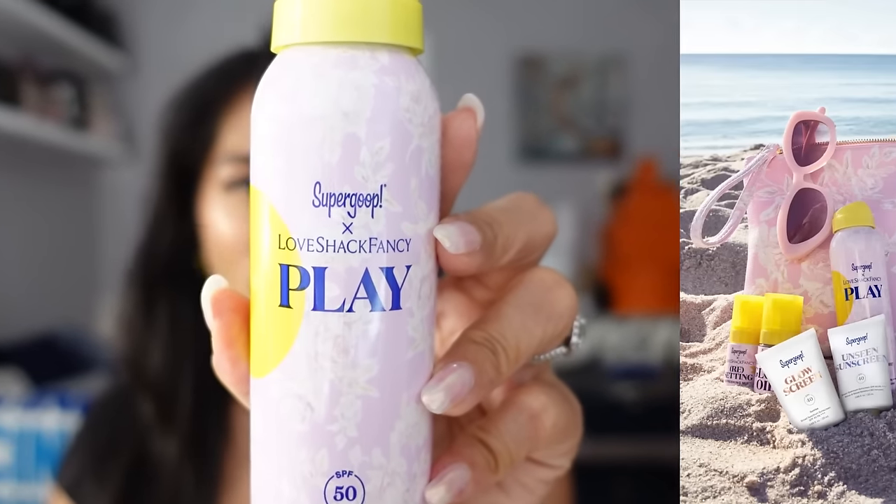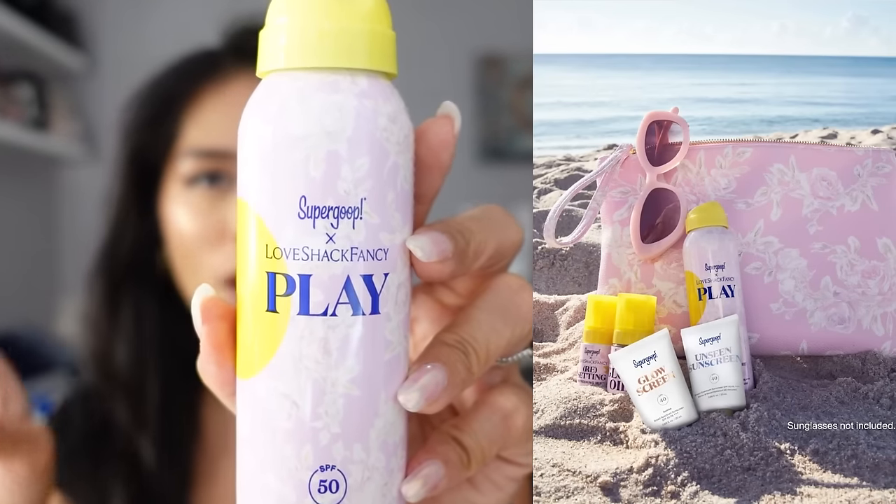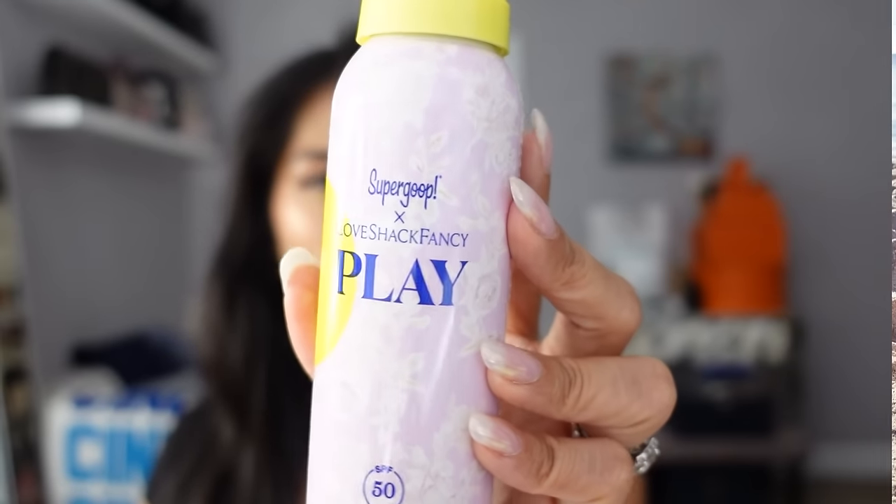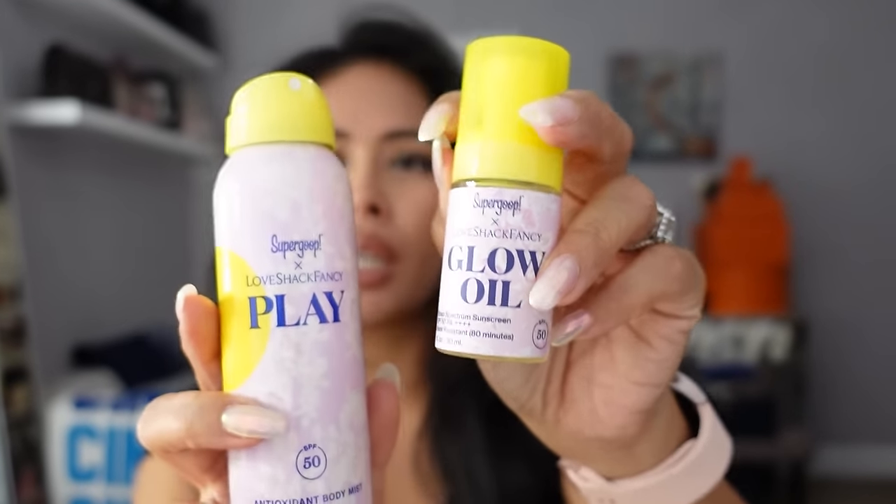Next up I have a bunch of stuff from Love Shack Fancy — they have been really killing it recently with tons of collabs and new products. Earlier in the summer I got the Supergoop and Love Shack Fancy travel set — Supergoop being the SPF brand. They did a whole travel set with a really cute pouch. It included the antioxidant body mist, a glow oil, and more. I love Supergoop's tinted glow screen, and when they did this Love Shack Fancy collab I just had to get the whole set.